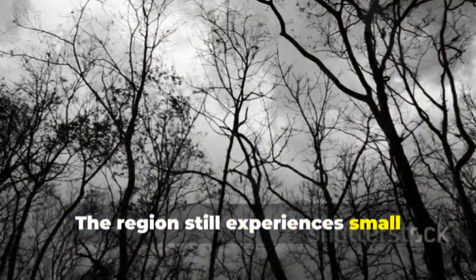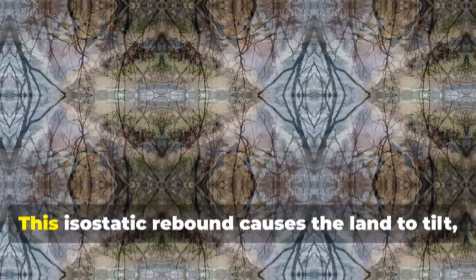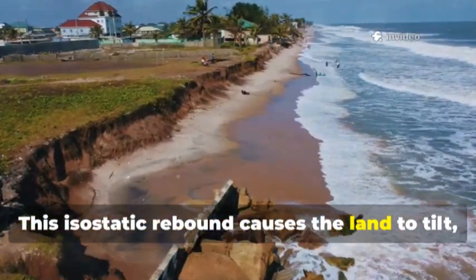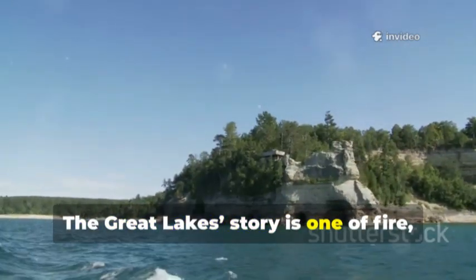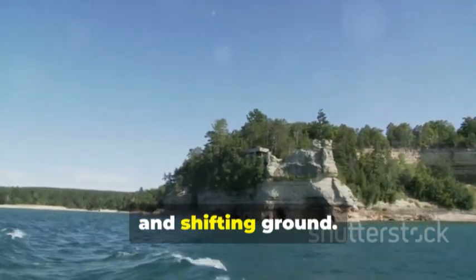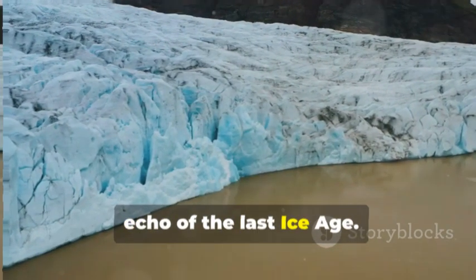The region still experiences small earthquakes as the land rebounds from the weight of melted glaciers. This isostatic rebound causes the land to tilt, affecting water levels and shorelines even today. The Great Lakes story is one of fire, forests and shifting ground. Their landscape is still evolving — a final echo of the last ice age.